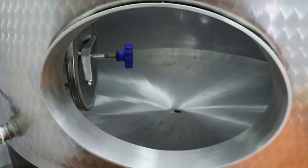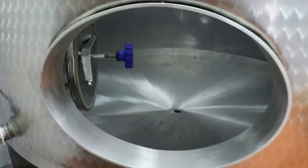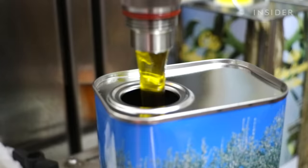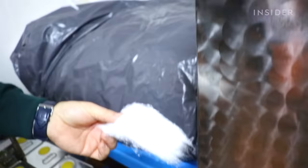It is then stored in stainless steel tanks. It can be sold straight away, left to mature for one or several months, or it can be filtered to remove any excess of pulp or olive particles. Filtering is done through a funnel and cotton wool.